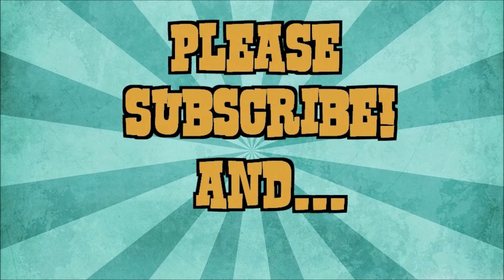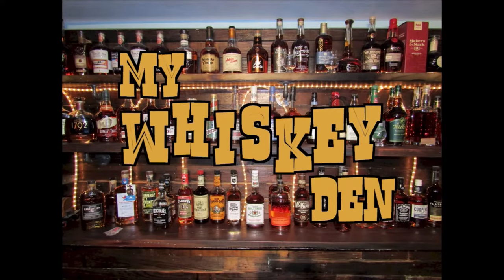Until next time, it's me David coming to you from my whiskey den here in central Ohio. If you like the channel, you can subscribe to the least watched bourbon review channel here on YouTube. As always, wish that your next pour is your best pour. Thanks so much for watching — please like and subscribe so you can be notified of future videos as they drop.